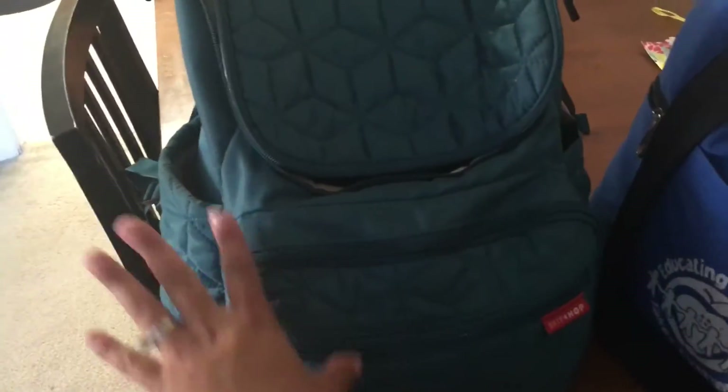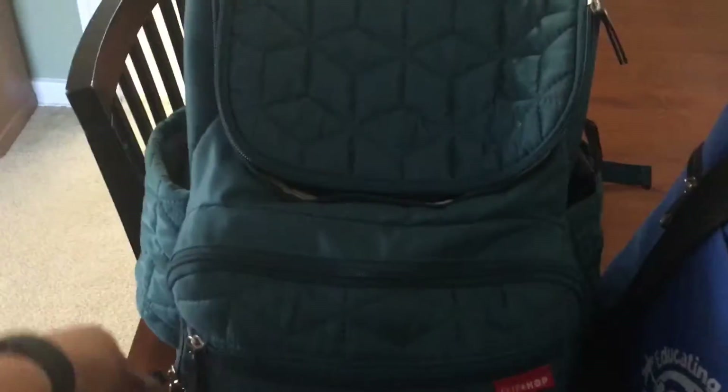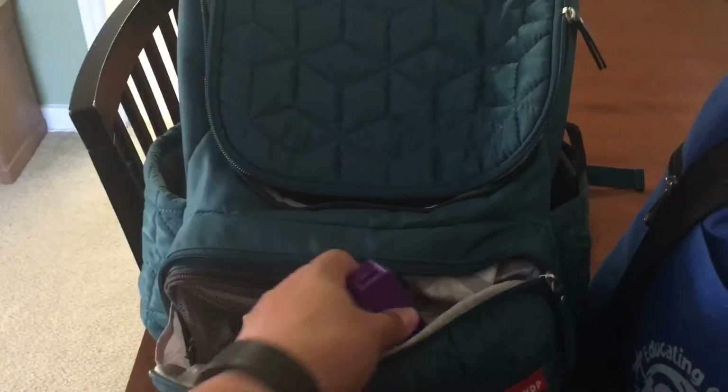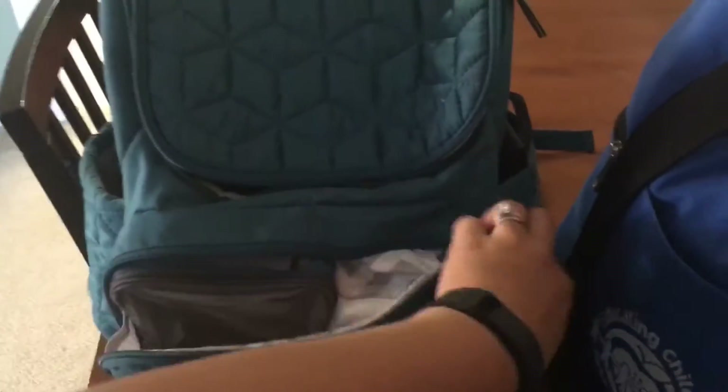Then in here I have just regular diaper bag stuff that I kind of always have. This pouch has some snacks. I have a portable charger, some extra wipes, an extra change of clothes. That's just kind of what's always in the bag, so I left it in there.